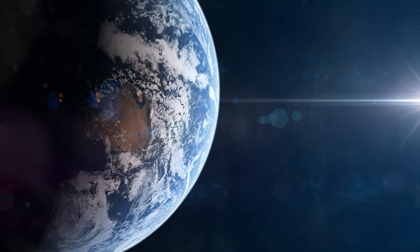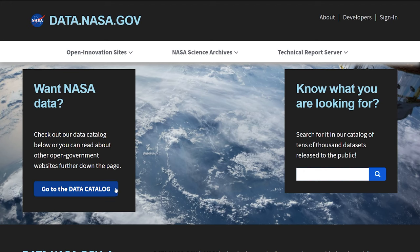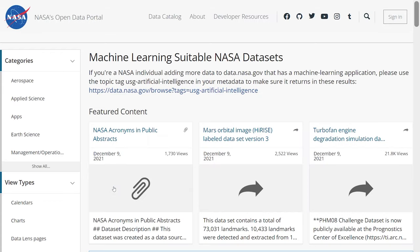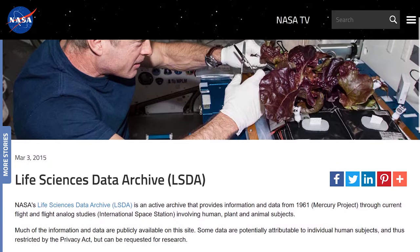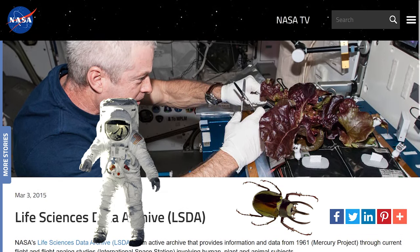Are you looking for a project that is out of this world? Literally? Well, outer space is a good place to start. NASA collects and shares a huge amount of data about its missions, research, and activities for free online. With this incredible dataset, you can look up data by planet or by space mission. You can even look into the life science data that NASA has been collecting from anything ranging from humans to beetles.